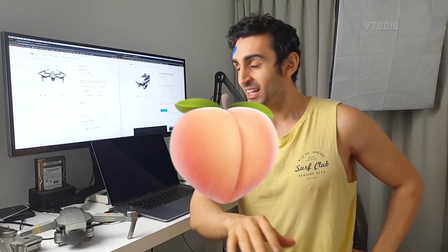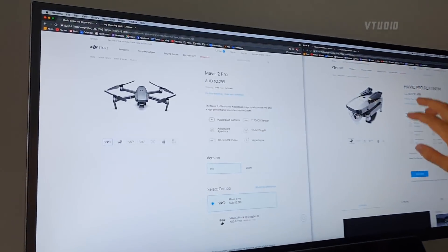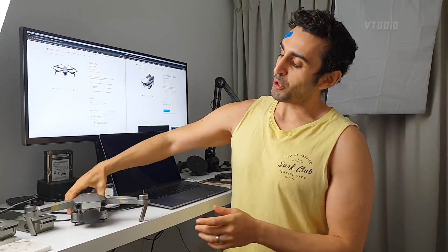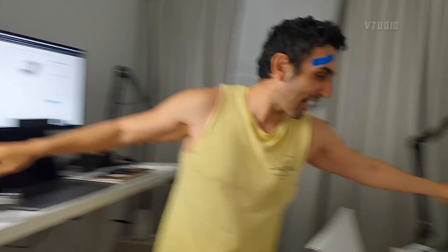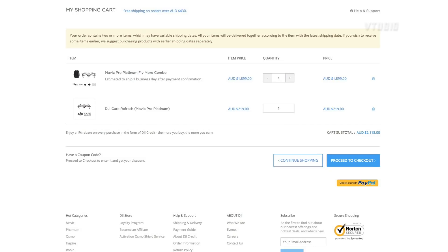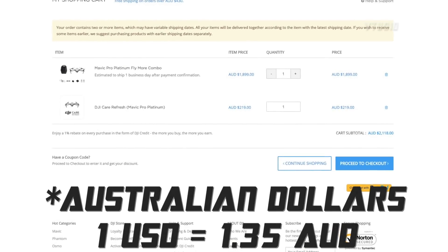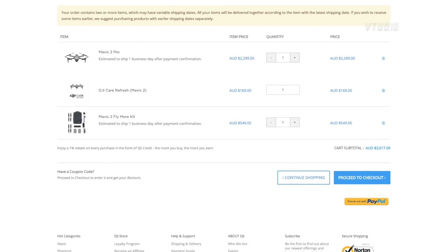This drone is about a thousand dollars more. If you want to get the Mavic Pro Platinum with all the extras - extra batteries, a carrier bag, extra wings, and DJI Care Refresh - that'll cost you around two thousand dollars. If you want the same features for the Mavic 2 Pro, it's going to cost you three thousand dollars. That's an extra fifty percent.